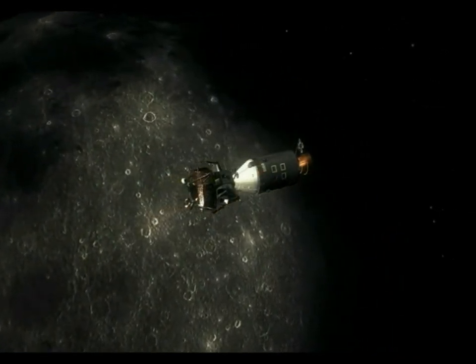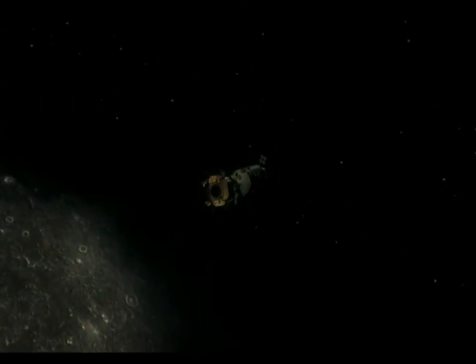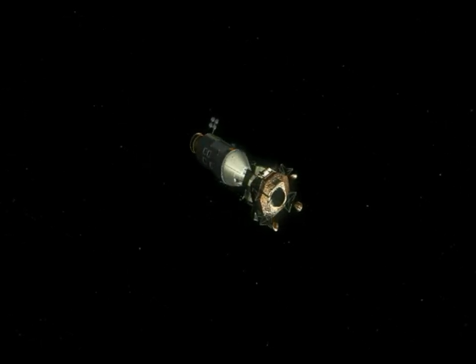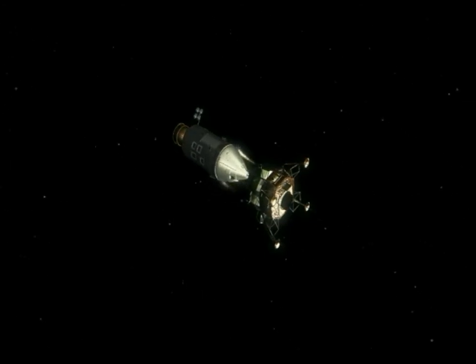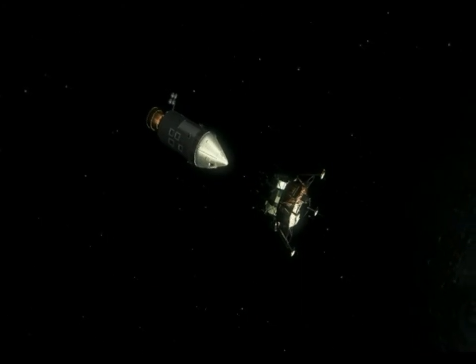Eagle, Houston, we see you on the stairwell. Over. Roger, Eagle, I'm docked. Roger, how does it look? Eagle has wings. Roger. Nothing good. Roger, Neil. We got — if you'll give us POO and data, we got the loads for you.